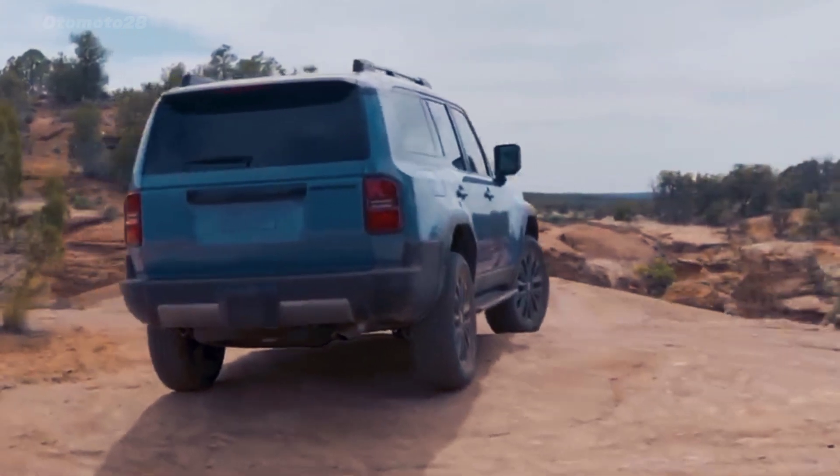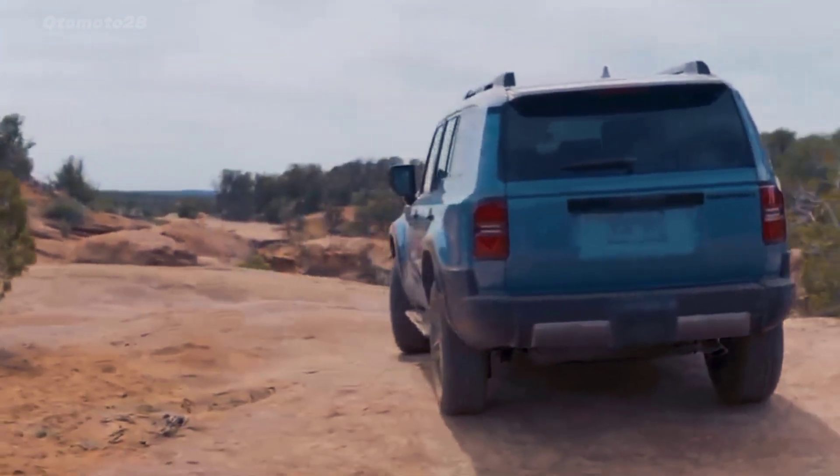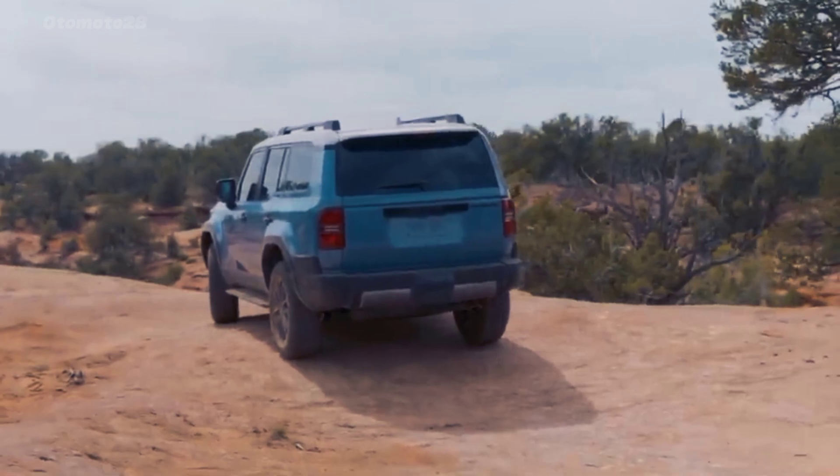The 2024 Land Cruiser Prado is the off-road beast, while still making sure that it retains the comfort and luxury that Land Cruisers are known for across the world.